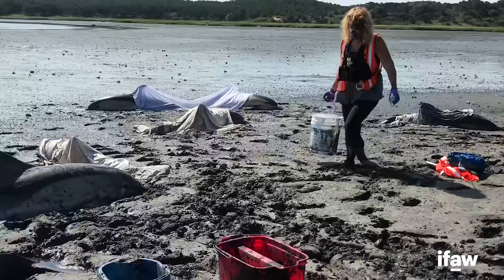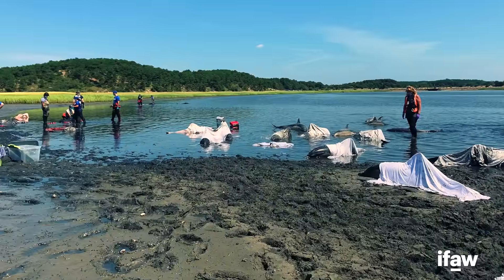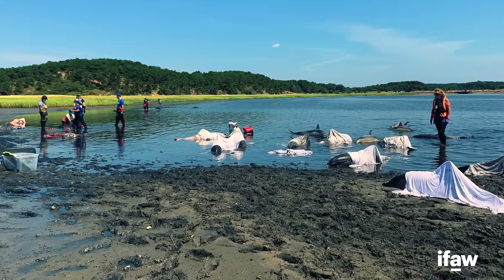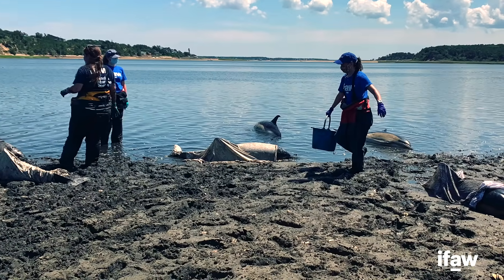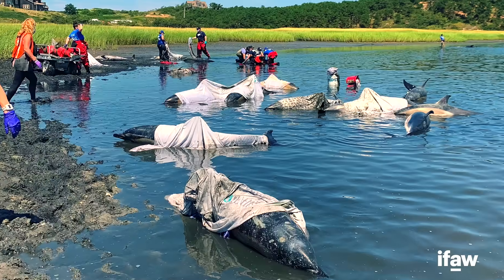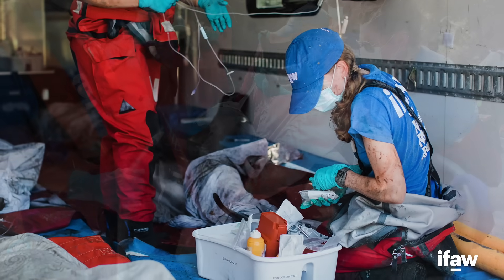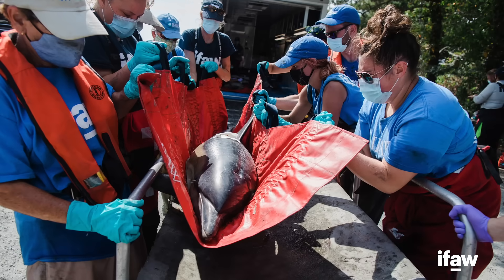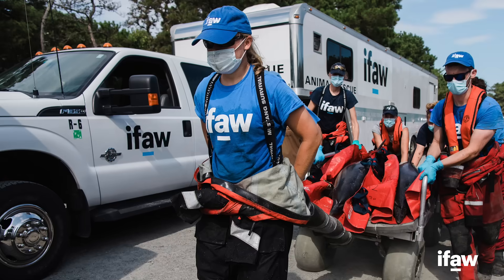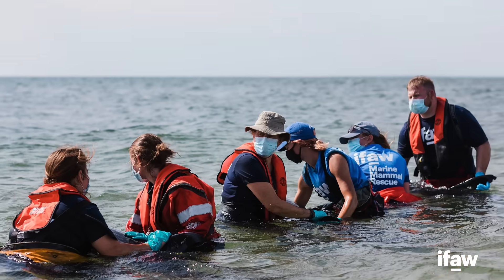Our volunteers were able to help provide initial supportive care until we were able to get staff and other personnel on scene. We were able to extract 11 of those dolphins and move them to one of our rescue vehicles where the animals received health assessments, nine of which were relocated to a nearby release site, wheeled down to the beach, and released.